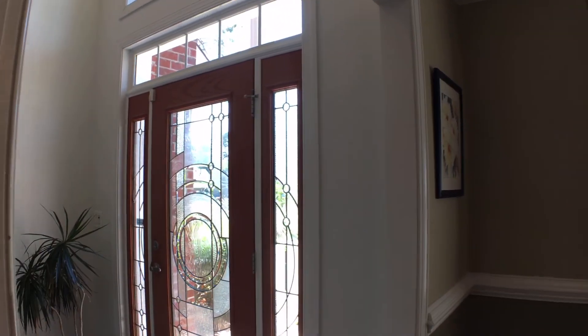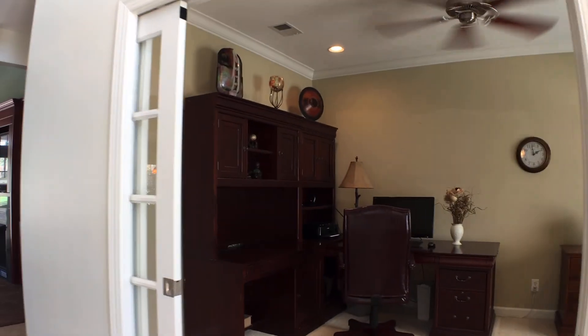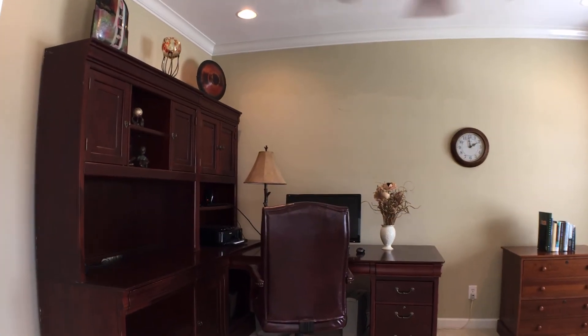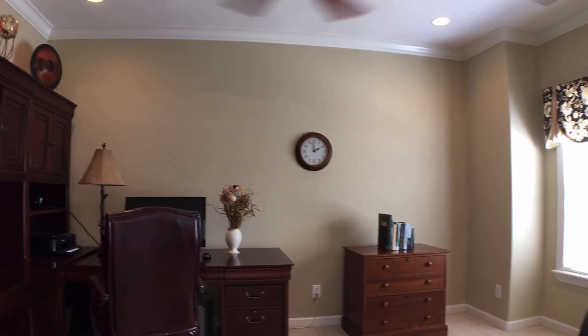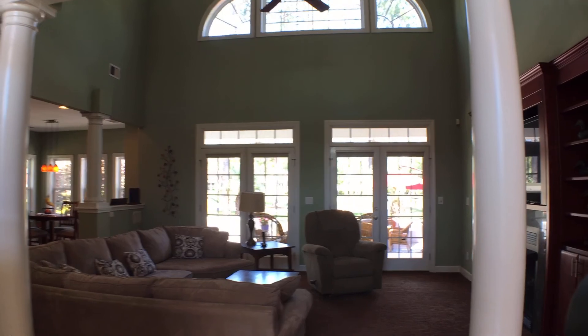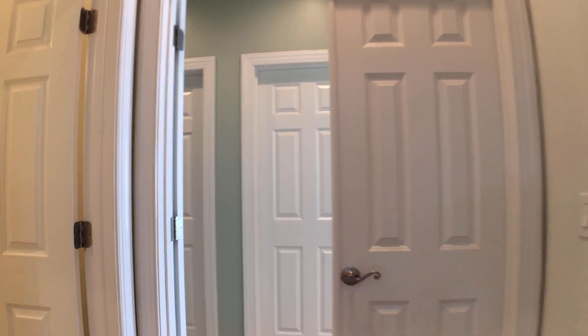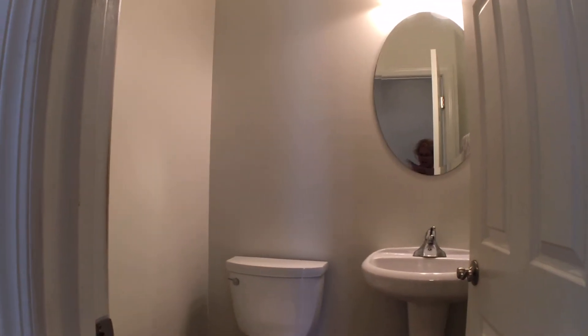Walking through this dining area, we're going to go off into what's now being used as an office — could be a formal living room, could be considered for a lot of different uses, like a kids' playroom. Back to the family room, and now down the hall to the master. A little surprise on the way to the master: a half bath for your guests.